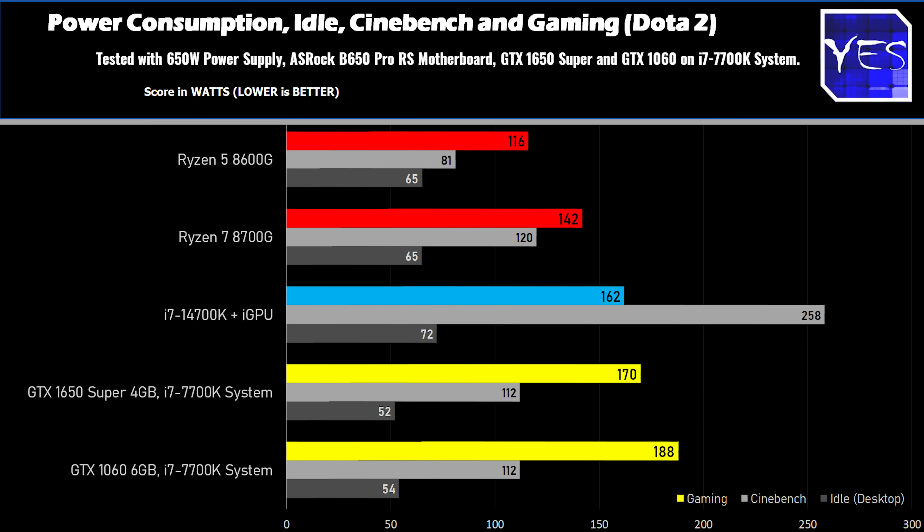On power consumption, the 8600G used about 116 watts gaming in Dota 2, versus a 7700K system which went up to around 180 watts with the GTX 1060. The 8700G used about 142 watts. In Cinebench, power consumption is 81 watts for the Ryzen 5 and 120 watts for the Ryzen 7. The Ryzen 7 uses significantly more power in both gaming and Cinebench due to two extra cores, four more threads, and more shading units.